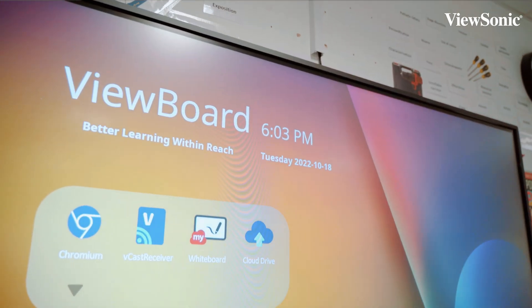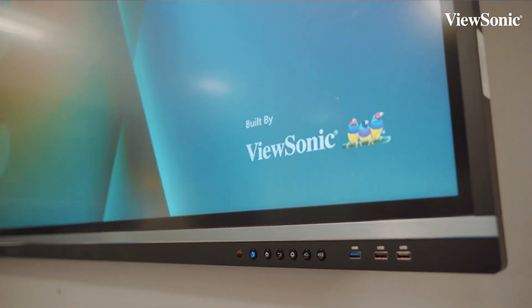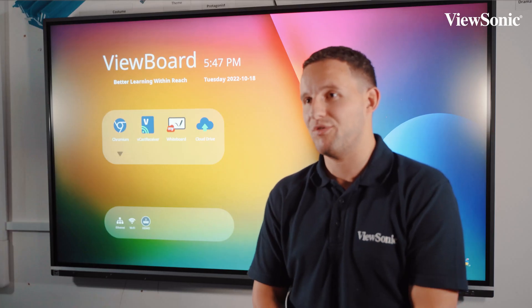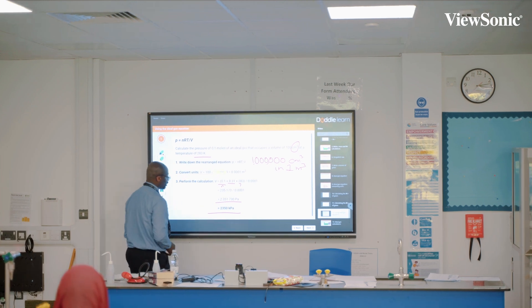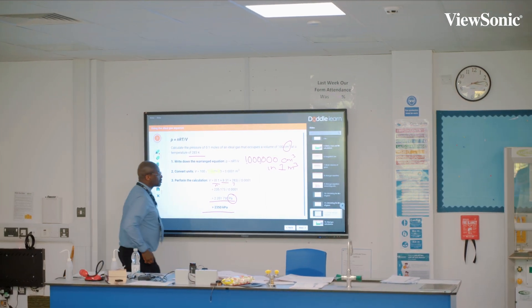Our solution is ideal for the school as it will not only help to drive teaching and learning in the classroom, but will also provide students with the opportunity to use tech day in, day out and get them fully prepared for careers when leaving the school.